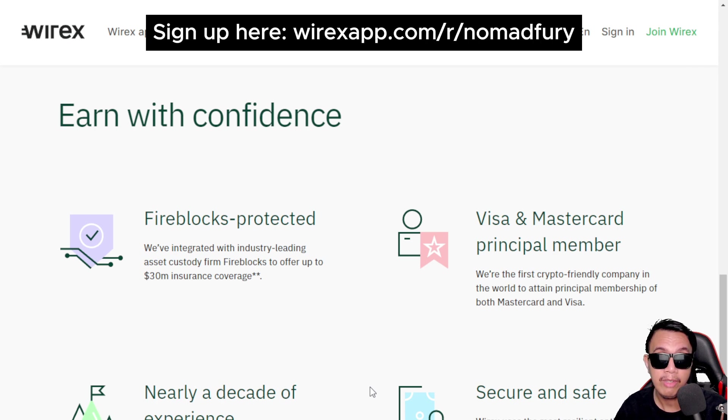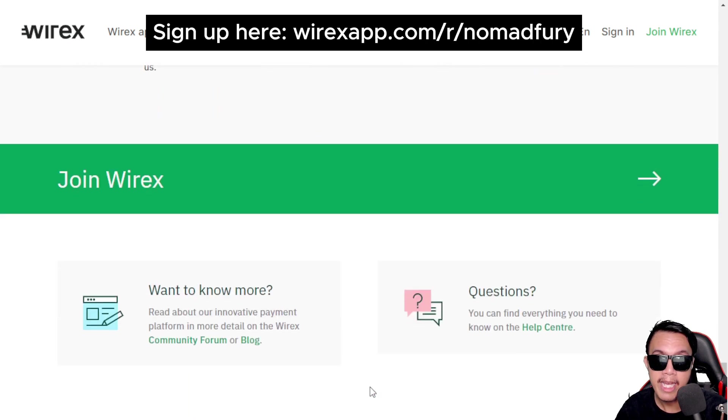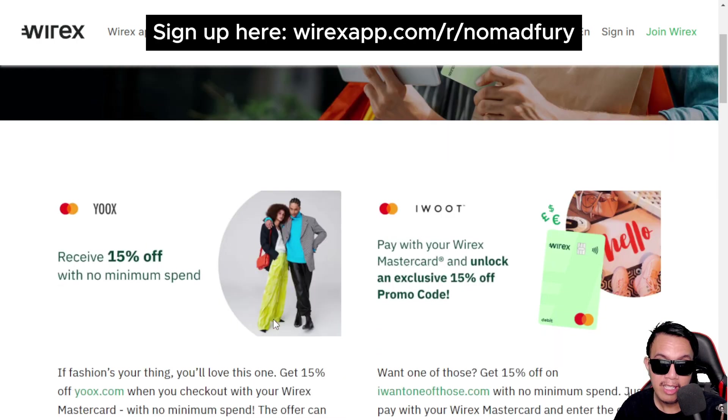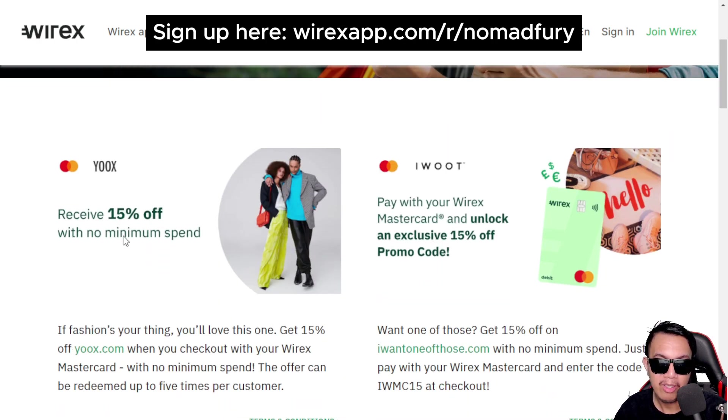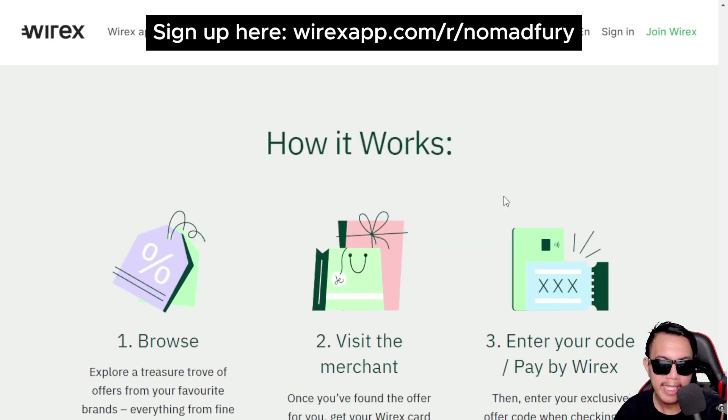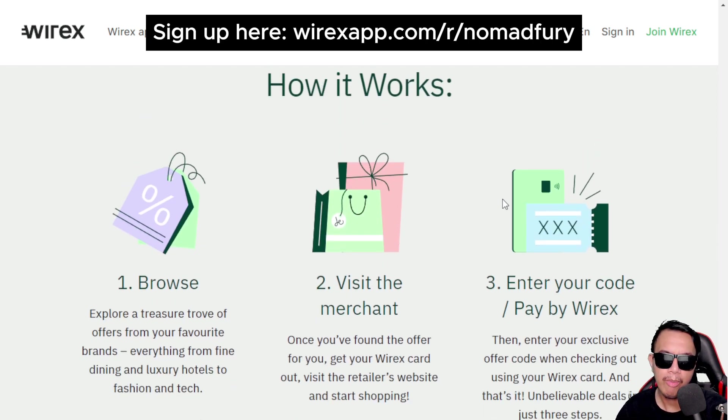Wirex also has exclusive Mastercard offers. Once your multi-currency Wirex Mastercard arrives, you can unlock fantastic deals — like 15% off with no minimum spend on select merchants. How it works: browse, visit a merchant, enter a code, and pay by Wirex.